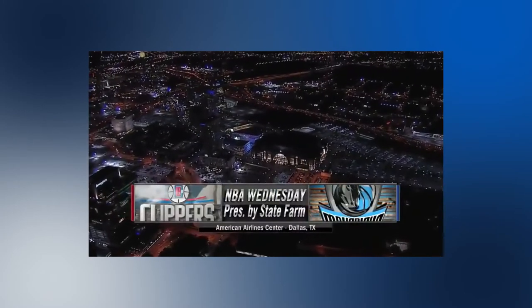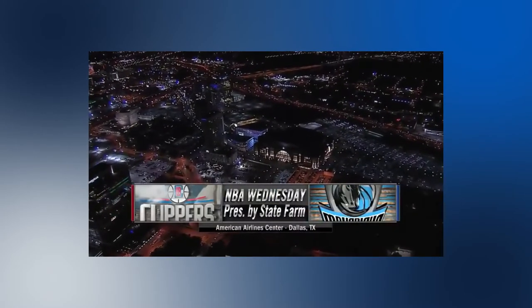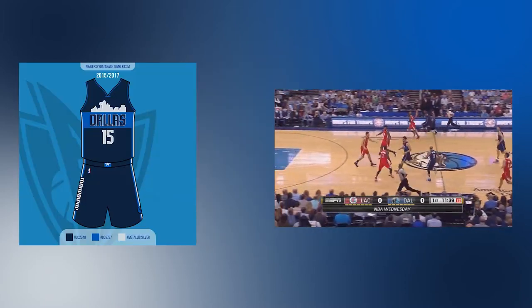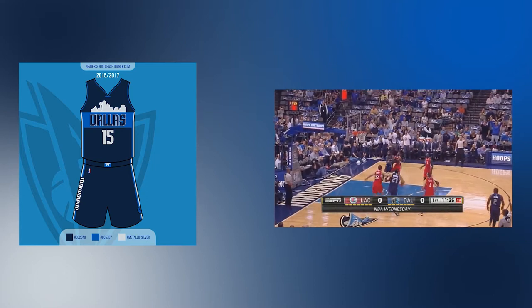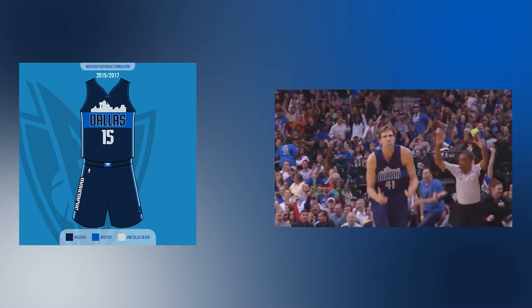The team debuted the Skyline uniforms during a game in November 2015. Although the initial contest details stated the design would be used to redo the team's uniforms for the 2015-2016 season, it was confirmed that it would only be an alternate jersey.